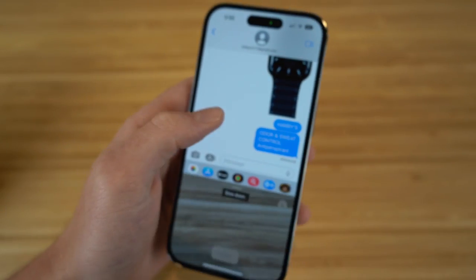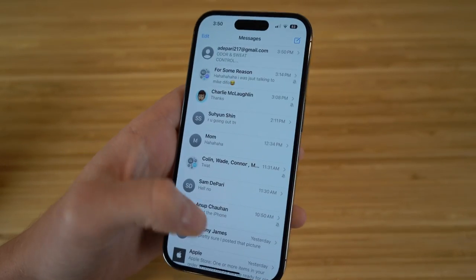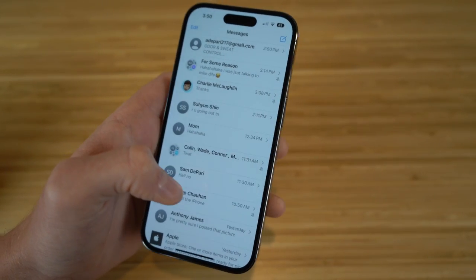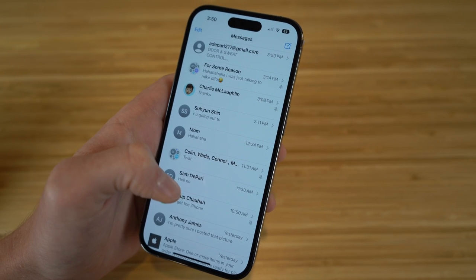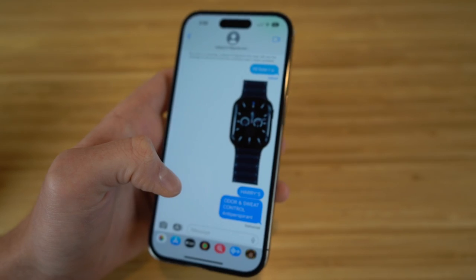This is one way you can scan any products or text right from your camera on your iPhone 14. If you want to show someone a product you're buying or any other text you want to show on a picture, you can scan it and send it directly through your iMessage.